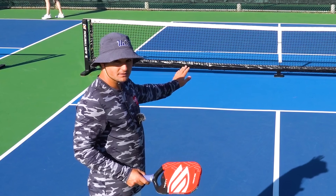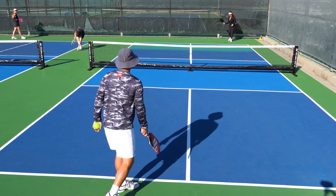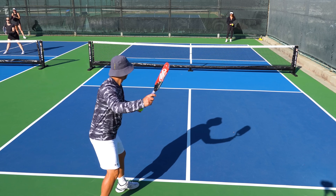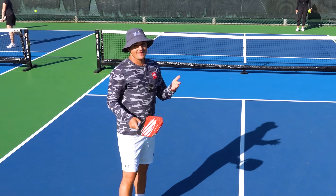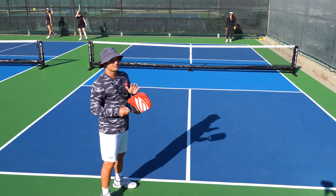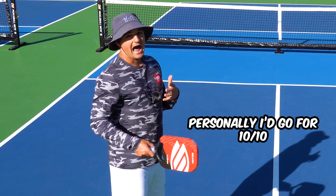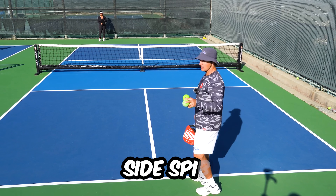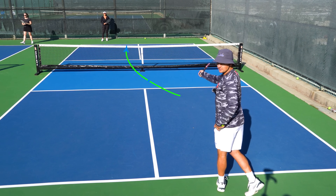A deep topspin serve looks something like this — getting pretty close to that back line, but not too close because I don't want to miss long. I don't need to go for too much power. A lot of players get into trouble hitting the serve as hard as they can and then missing three out of ten. You want to try to make ten out of ten serves. Personally, I just go for ten out of ten — I don't want to lose points just because I missed my serve. As for the sidespin serve, which we call the screwball, you see how when I hit it, it actually curves a little bit to the right.